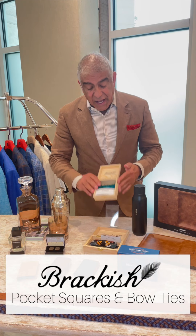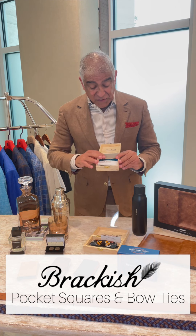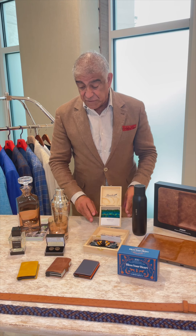From Brackish, I wear their pocket squares almost every day. This is the peacock one and this one with pheasant feathers.